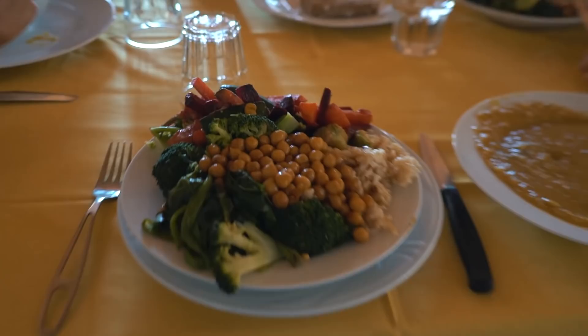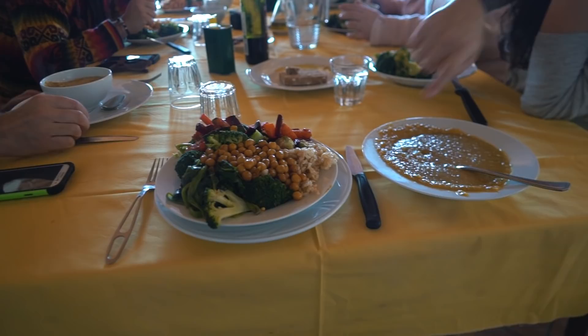Lunch is served — look at that! All homegrown from Damanhur. Is it all homegrown? Apart from the chickpeas and the rice, yes. We've just finished up a delicious lunch and now we are going to continue learning some things about the Damanhurians.